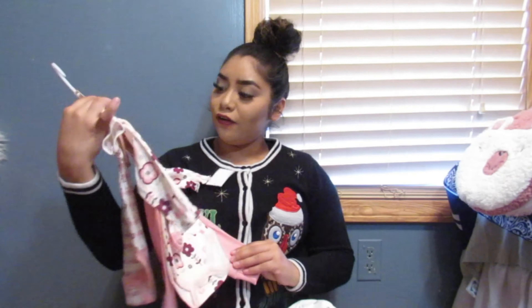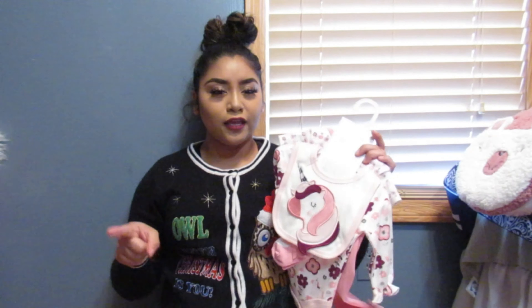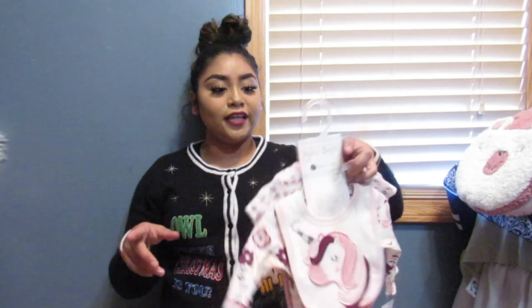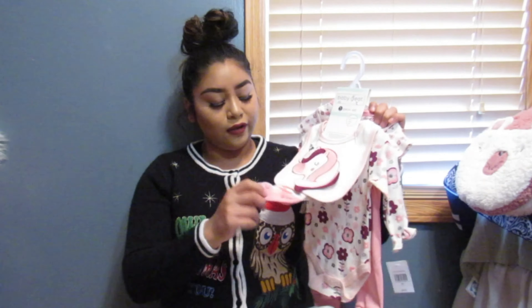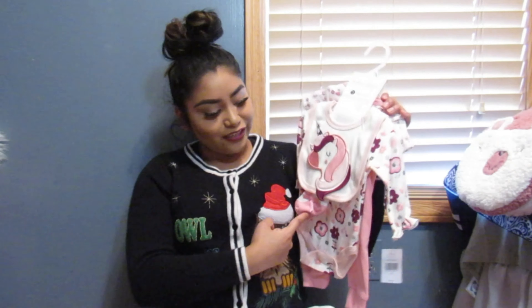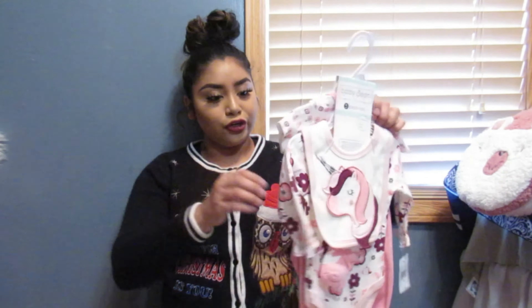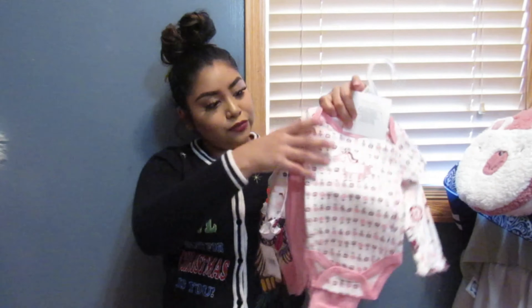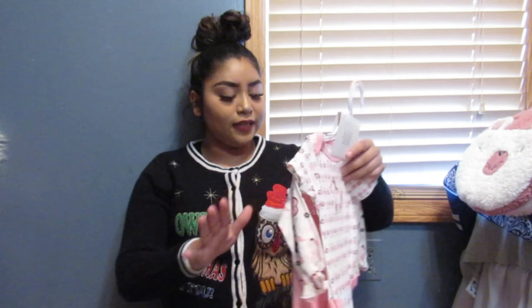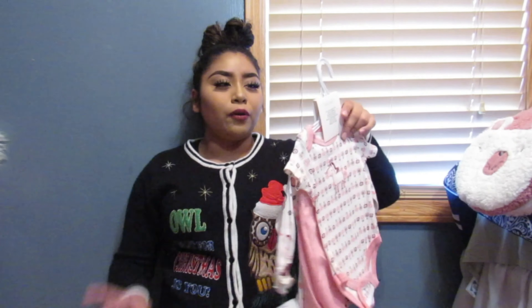I got this little outfit at Kroger, actually. Our Kroger's pretty big in Burleson and they do sell clothes and shoes and stuff like that. So they had this unicorn set at Kroger's. It comes with little socks that look like shoes, a bib with a unicorn, a long sleeve little shirt, a short sleeve shirt with a unicorn, and then leggings that match both of the little shirts. It's a five piece outfit.